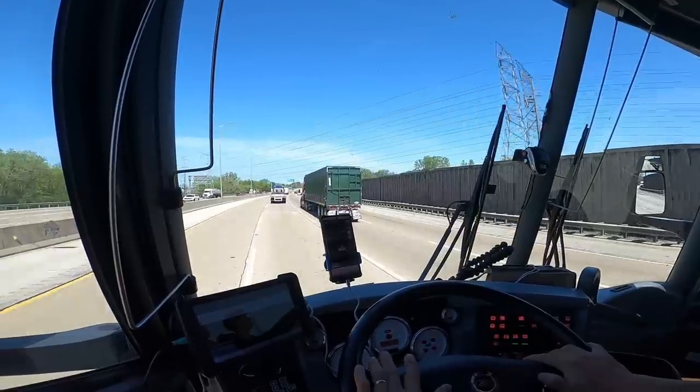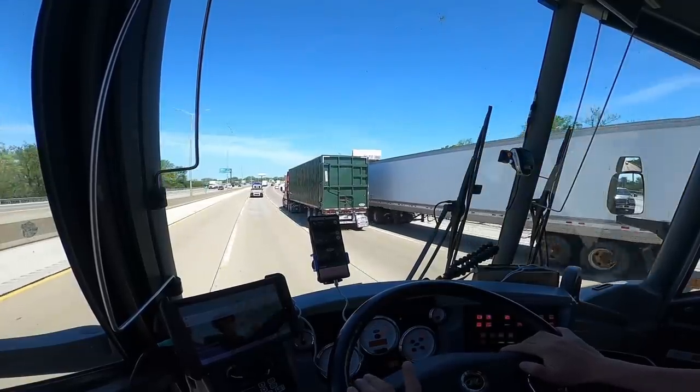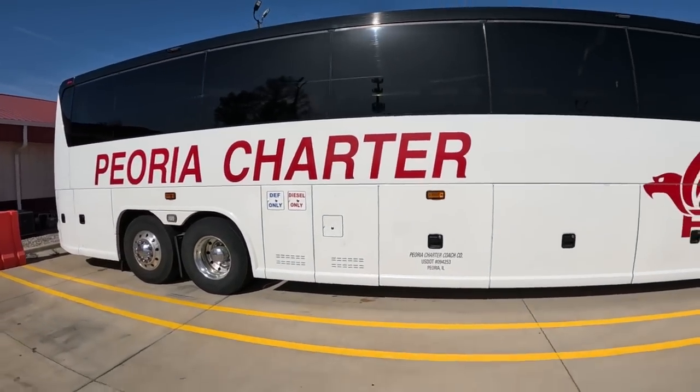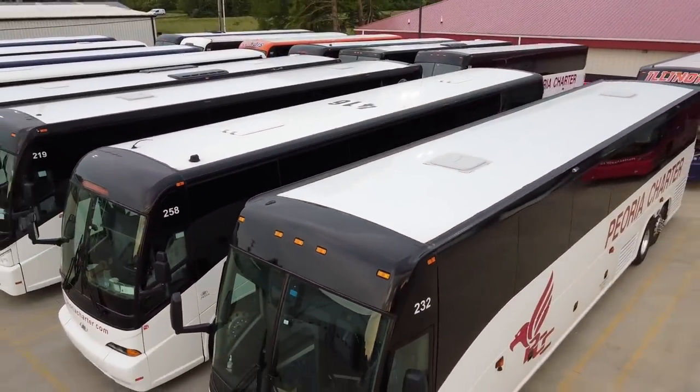If you operate a motor coach and plan on taking it across state lines, you'll need to register for a DOT number. Depending on what state you operate out of, you may also need to register for an MC number, which used to be called an ICC number. Every commercial truck or coach bus will usually have this number, as well as the company name, either painted or decaled on the side of the vehicle. These numbers are assigned by the U.S. Department of Transportation and used by the DOT and the FMCSA to look up your company's information and determine compliance — basically a report card. Whether you own one bus or 100 buses, you'll need these numbers before transporting any passengers.